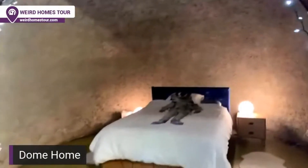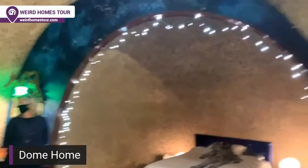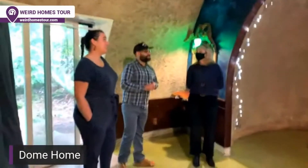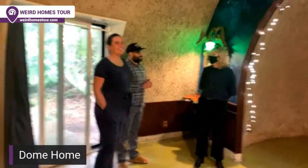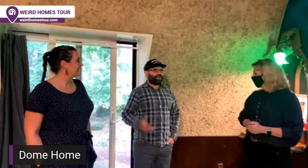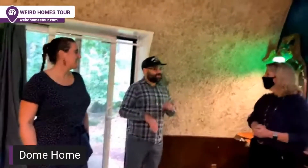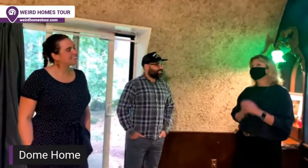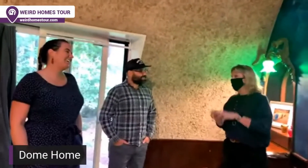It feels like sound deprivation in here, except when it's raining — then it's very loud, which Alex and I actually love. Growing up in Alaska everyone has tin roofs, so when it rains it's very loud. The first night it rained in the dome we were both like, oh, you can actually hear the rain! It's not quite like a tin roof — it's almost like a Brazilian drum, a little bit dampened — but you can definitely hear the rain, which is unique.